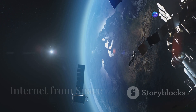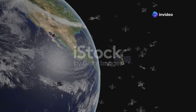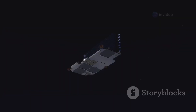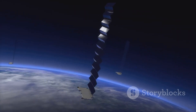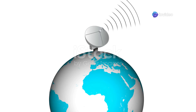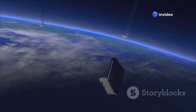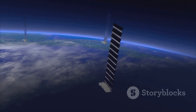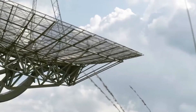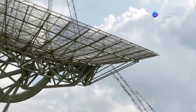Now let's zoom way out into space. Starlink is like having thousands of mini cell towers floating above us. These satellites are much closer to Earth than traditional satellites, so the signal travels faster. When you use Starlink internet, your device sends signals up to a satellite. The satellite then relays that signal to another satellite, and so on, until it reaches a ground station here on Earth. That ground station is connected to the internet, so that's how you can browse websites or stream videos.